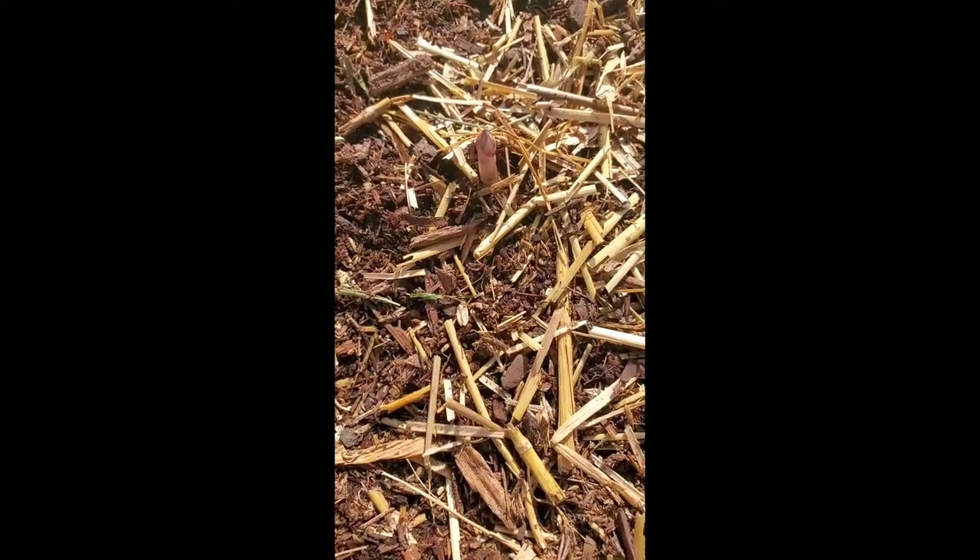Ladies and gentlemen, that is a baby asparagus coming up right here. Sorry to say this, but it looks like a little pink baby penis — but that is how asparagus looks when it comes up.